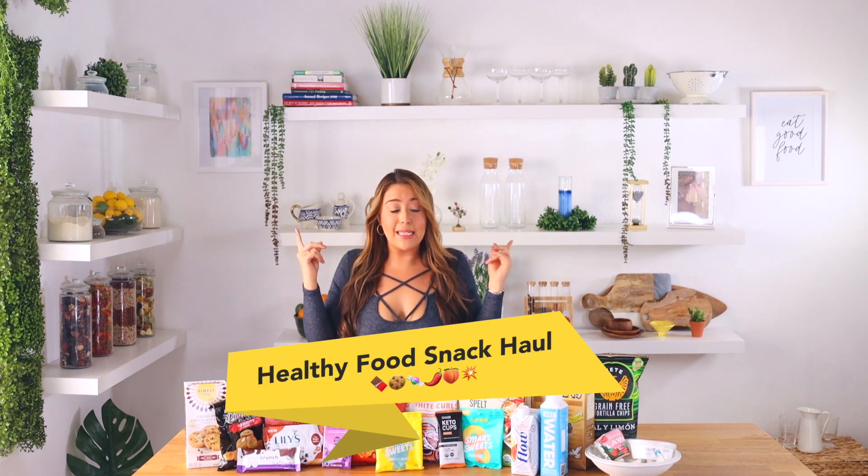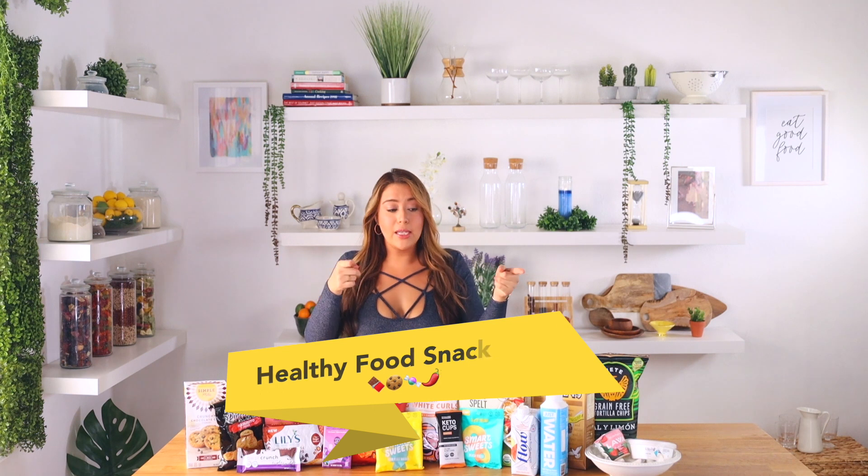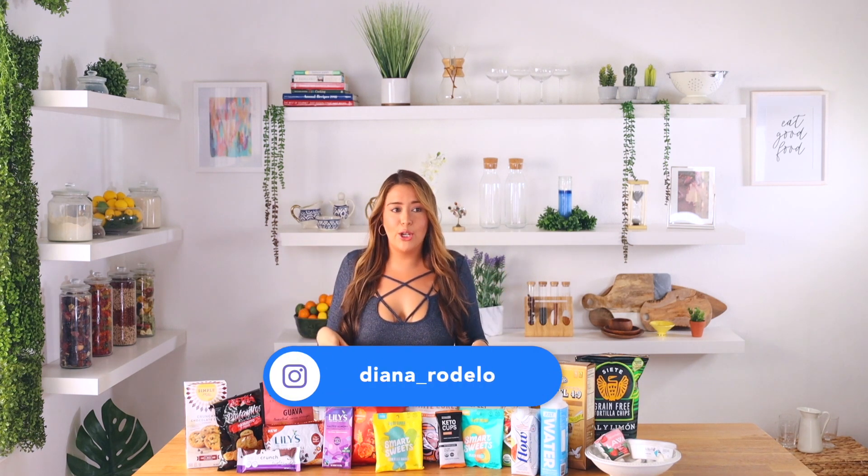Hi guys and welcome to the channel. Today we're going to be doing one of my favorite things — my healthy food snack haul. I watch YouTubers do this all the time. The reason I like doing this video is because I want to share what I love to eat as a snack, because yes I'm on the go and I want to eat when I'm cooking and doing things.